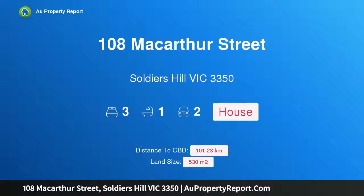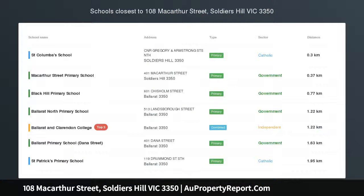Hi, I am glad to introduce property 108 MacArthur Street, Soldiers Hill, Victoria, 3350.